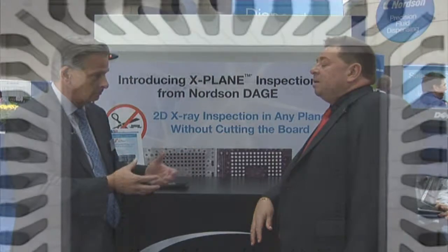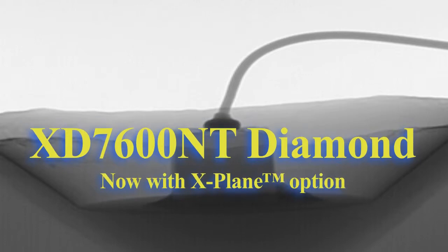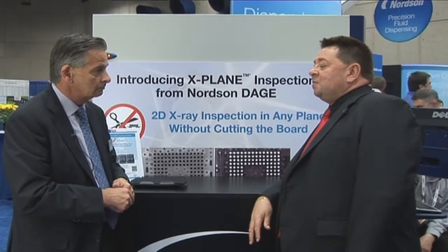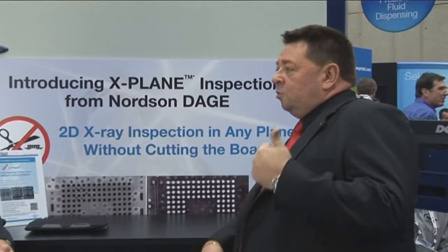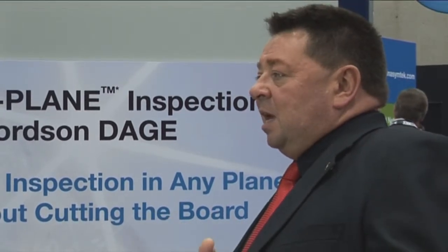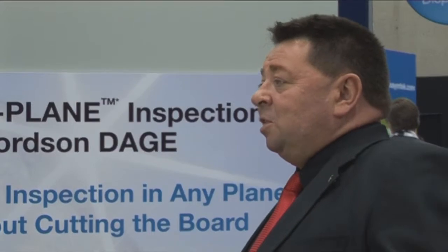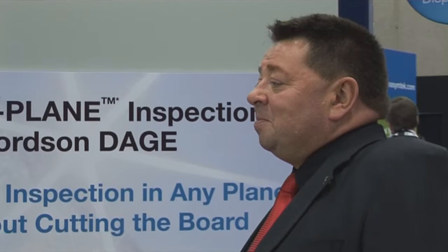X-Plane is being rolled out initially with new machines — it fits the Ruby, the Diamond, and the flat panel versions of both. The next stage of evolution, in three or four months, will be a retrofit package for earlier Ruby and Diamond machines, and then possibly NT 100s, NT 500s, and NT 950s. At the moment we're so busy with new installations that we're not worrying too much about retrofits.